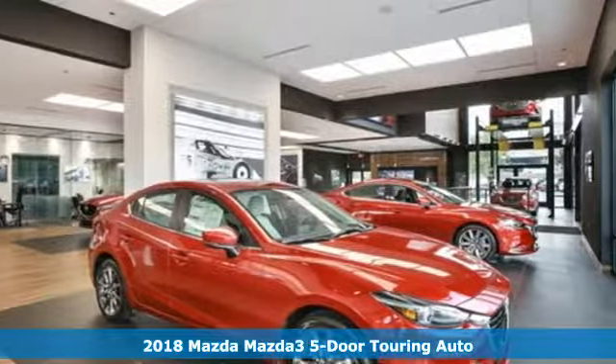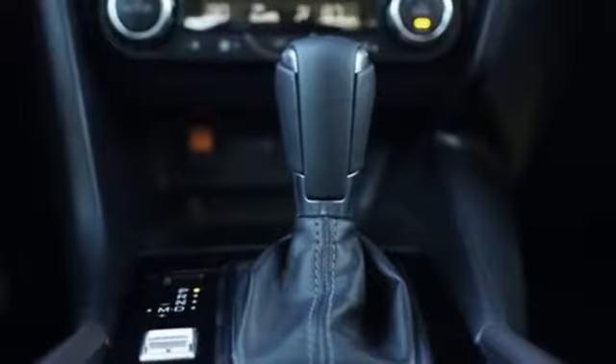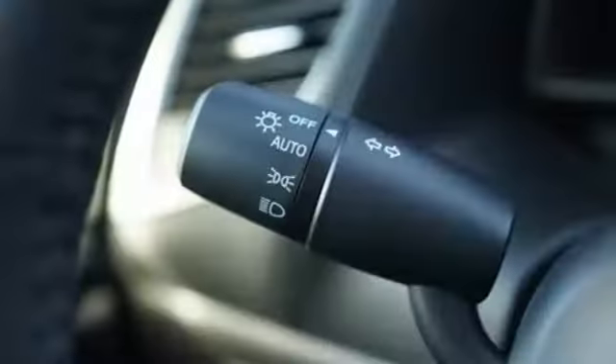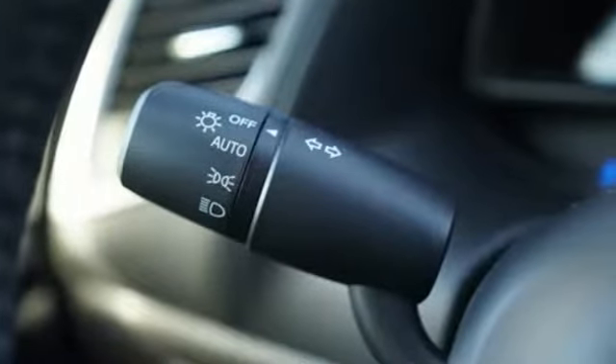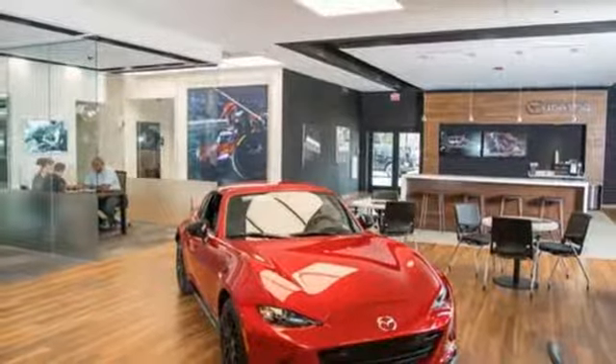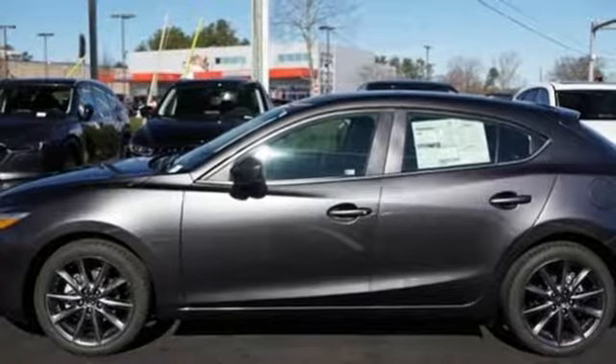It comes with all the amenities you need: Bluetooth wireless audio streaming, power heated mirrors, dual zone climate control, advanced keyless entry, front heated bucket seats, Skyactiv G engine, aluminum wheels, gas pressurized shocks, and automatic transmission.